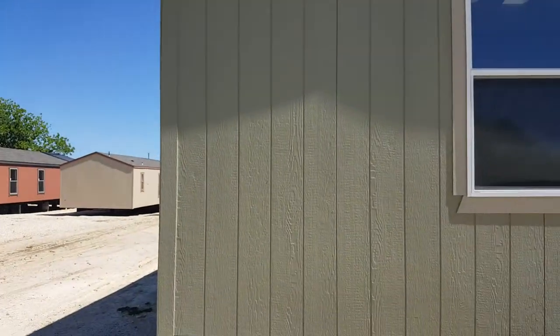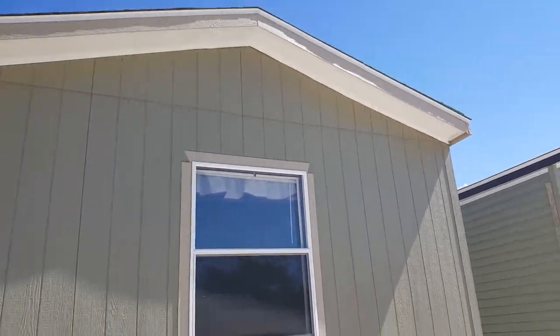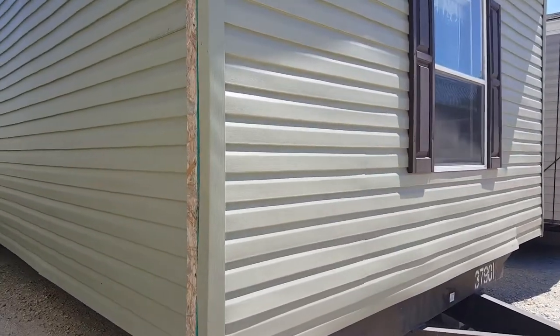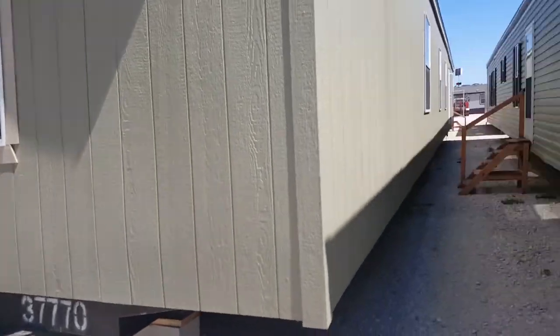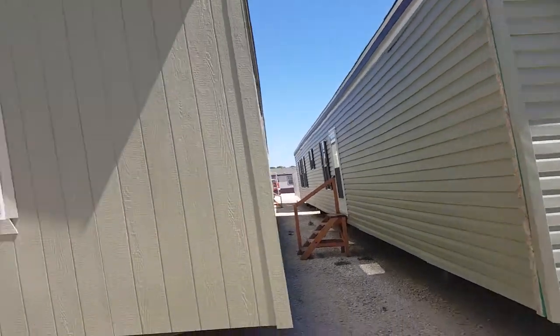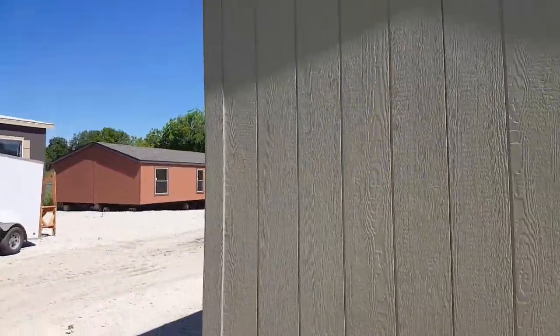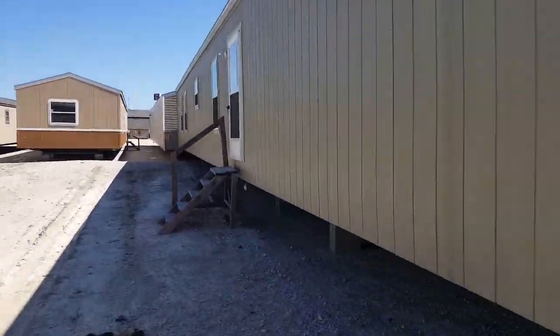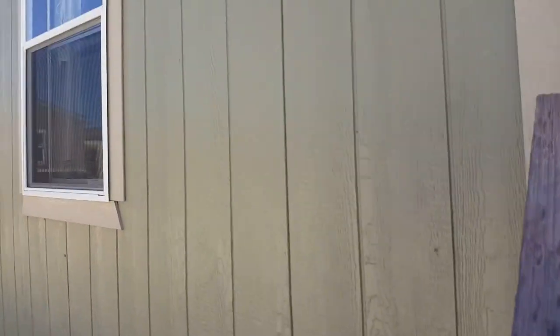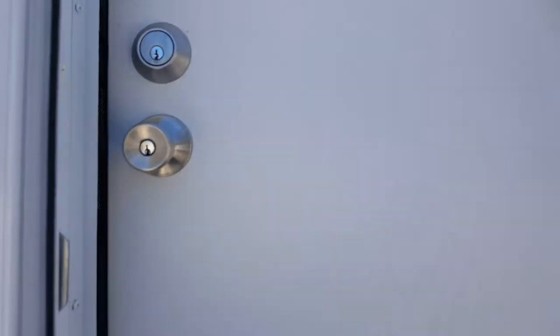Hey, good morning, this is Alex at Mobile Homes Factory Direct. I'm gonna do a quick walkthrough of the Fleetwood Sandpoint. Standing on the outside, the siding is a smart siding. Compared to vinyl siding — here's another Fleetwood right next to it with vinyl siding — this one has a smart wood grain siding. The windows on this Fleetwood have faux shutters, while the other one has pieces of that smart siding, so it looks a little bit more rustic versus the traditional vinyl. This one also has a peaked roof with shingles.